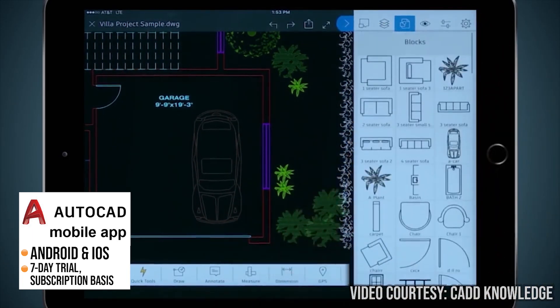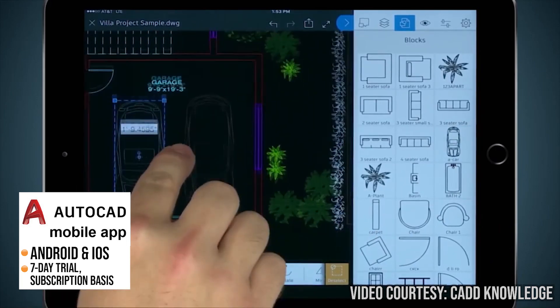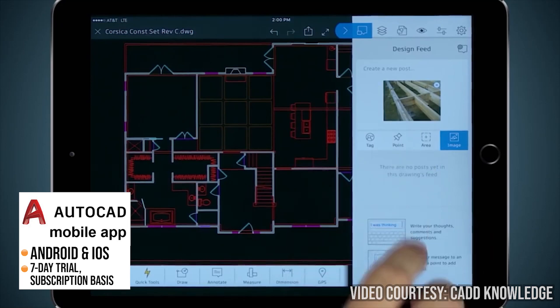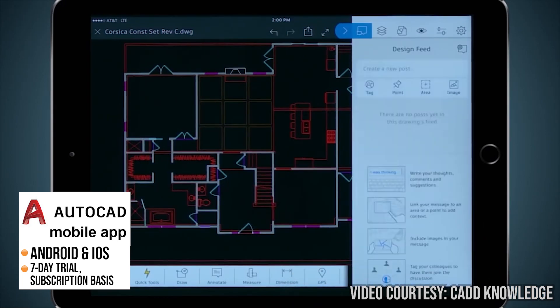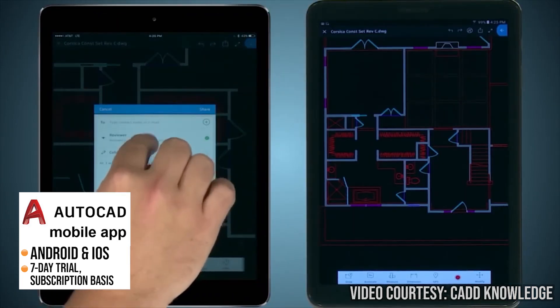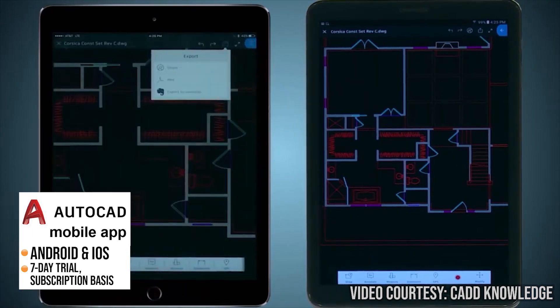It also makes it easy for architects to collaborate with team members or clients by allowing them to share and review drawings in real time, which can save time and ensure that everyone is on the same page. It eliminates the need to carry paper blueprints to job sites. As long as you have your mobile device, you'll always have the latest version of drawings for verifying measurements, making accurate assessments and ensuring smart decisions.